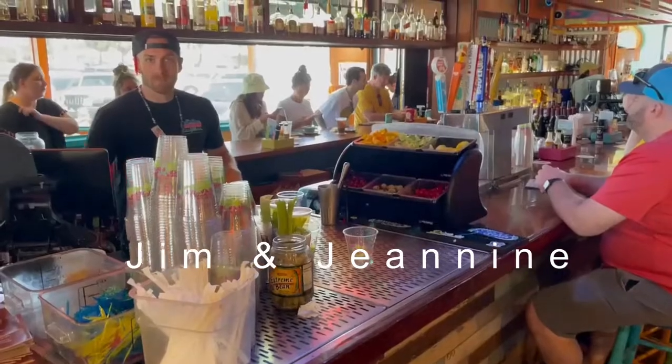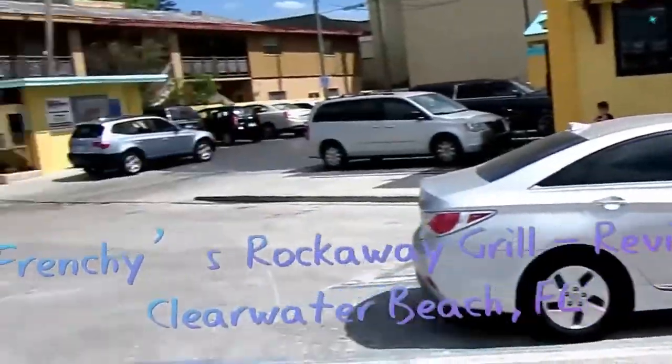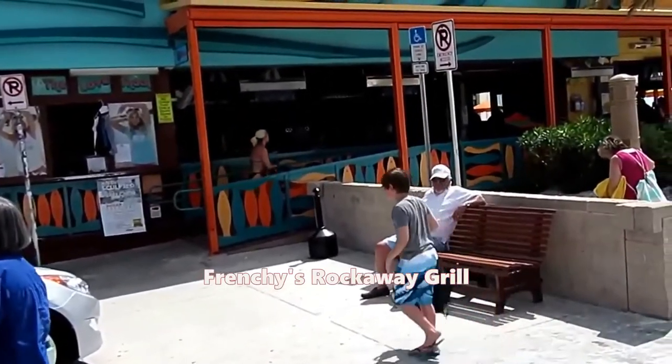Jim here. We're checking out the best bars in Clearwater Beach. If you need to come to Clearwater and you have to go to a beachy, fun tropical tiki bar, this is your place: Frenchy's Rockaway Grill.